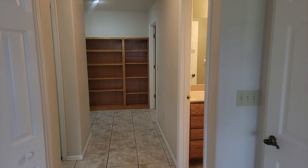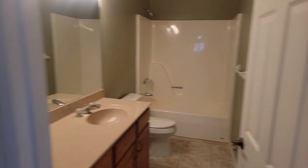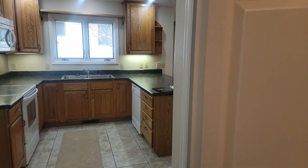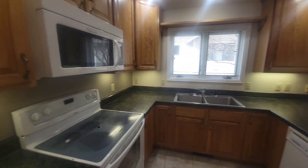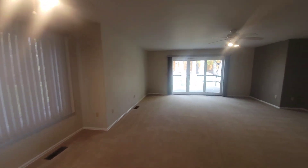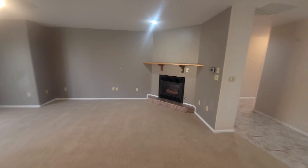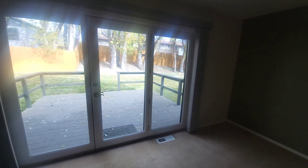Big two-car garage. Full hall bath. Kitchen — has a pantry. Dining area. Huge family room and a gas fireplace. And then a big deck out in the back.